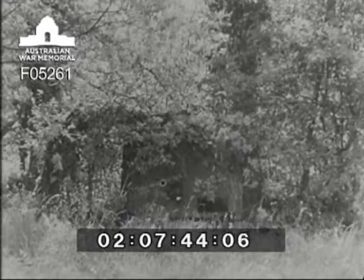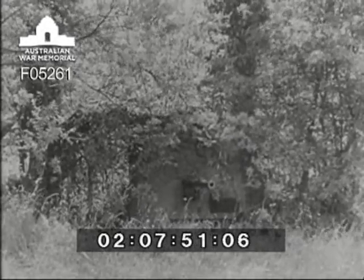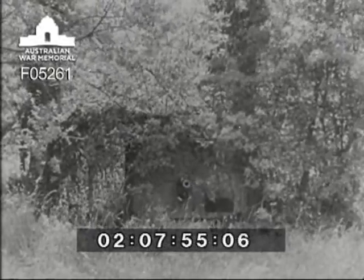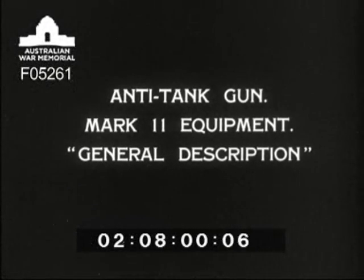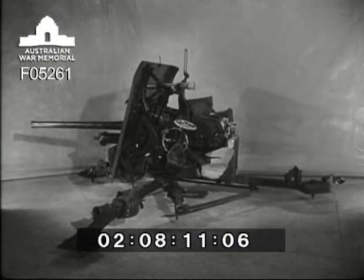The parts which follow will show you how the gun works and the drill duties of the detachment. This is the normal action position of the gun. In this position, it is steady and can produce extremely accurate fire.